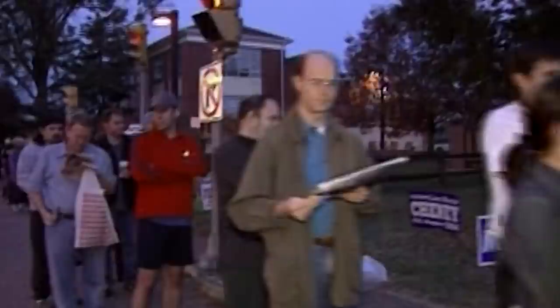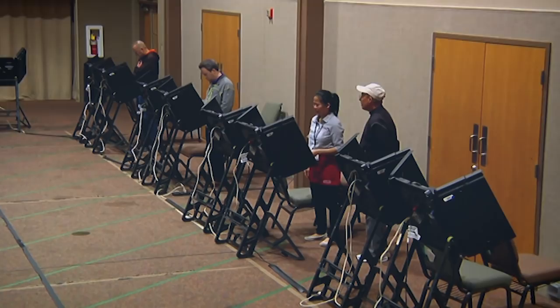American voting machines are old and vulnerable. So why aren't states and counties paying to replace them?